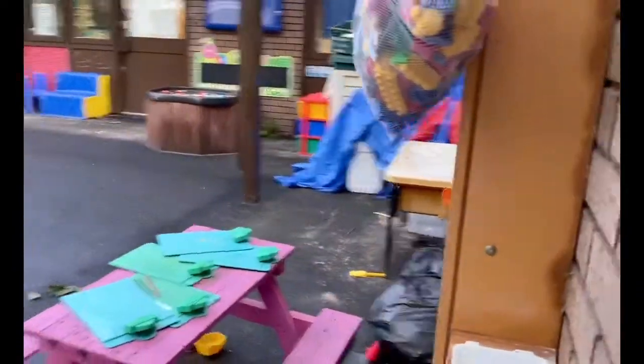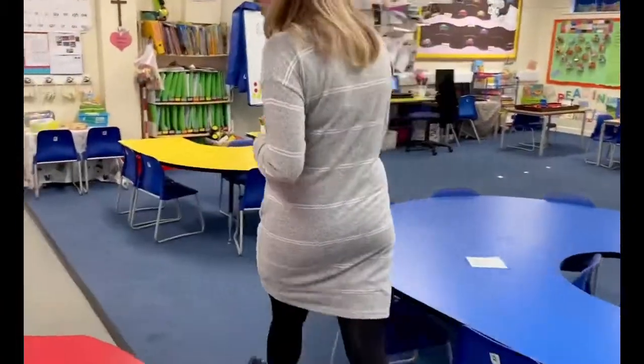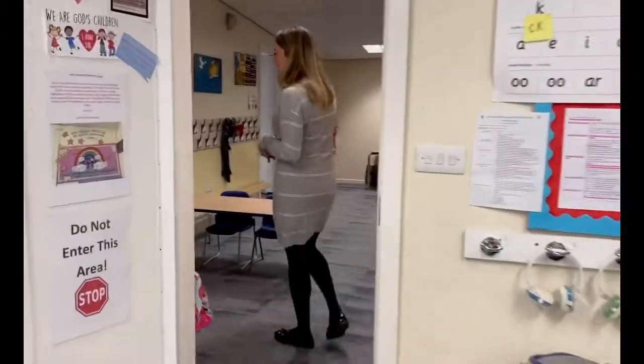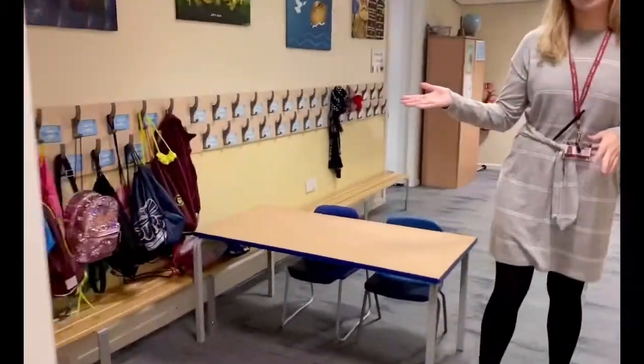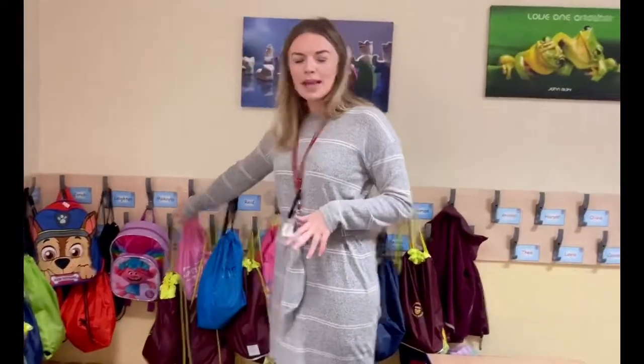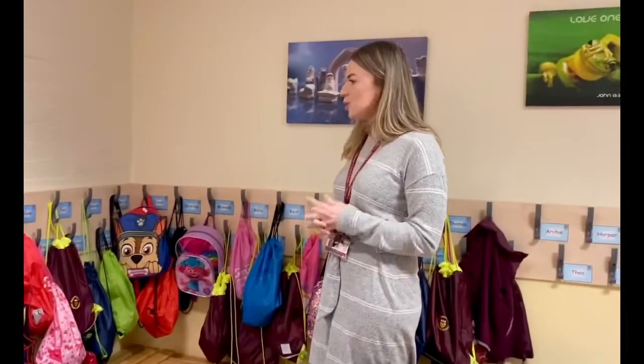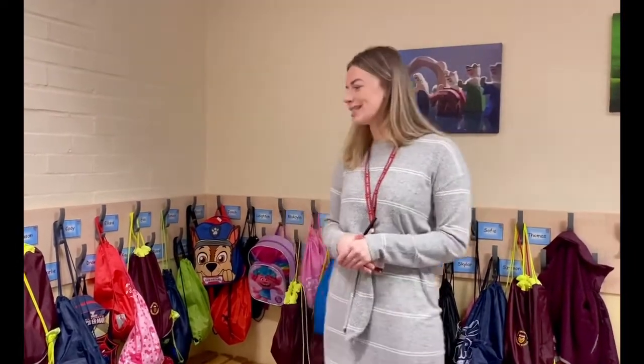Last but not least I'll show you where the children will put their coats when they come. This is our cloakroom. All the children get their own name label and they also bring their own PE kits, which consists of shorts and t-shirts — we do encourage them to try and put them on on their own as well, which is always a tricky one when they start. But this is where they would put their coats and their PE bags. I hope you've enjoyed the tour — I'm going to show you some more of the classrooms around school and introduce you to some of the school staff as well. See you soon.